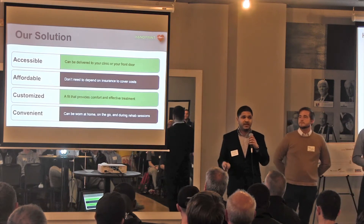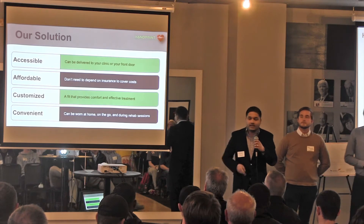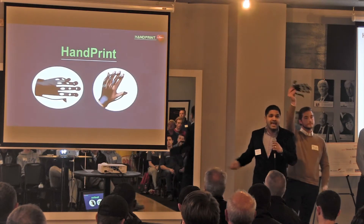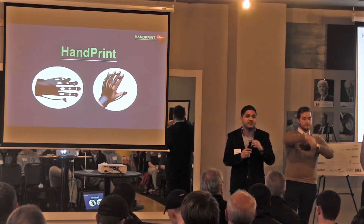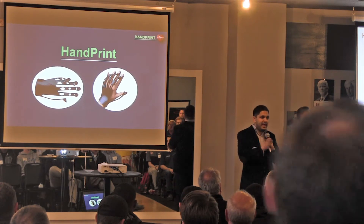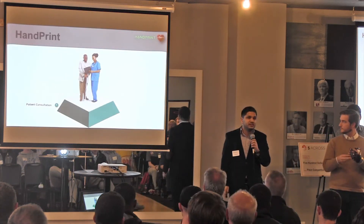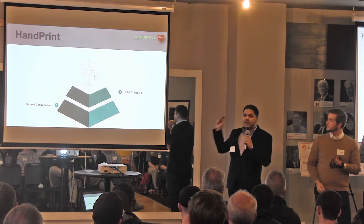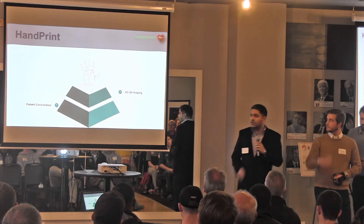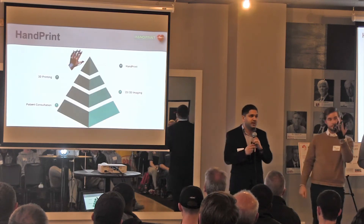And also it should be convenient, so that you get the required rehabilitation without even noticing it. Combining all these together, we came up with the idea of HandSpring — a fully customized 3D-printed infection glove for stroke survivors. We start with patient consultation, and then we get 2D and 3D images of the patient's hand, gathering the required data to 3D print the glove, customized for the patient's hand.